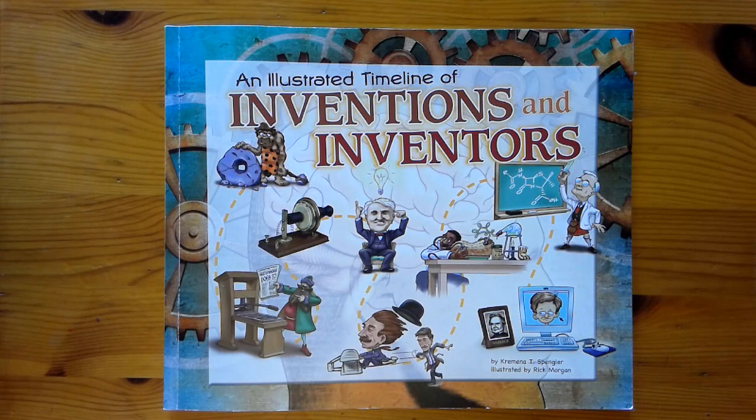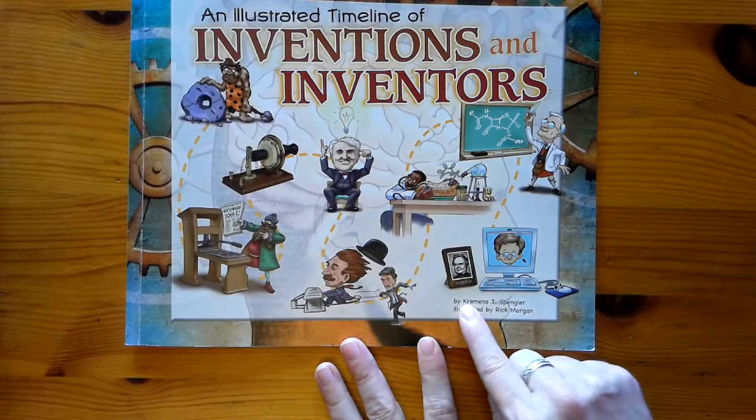Hi friends, Ms. Hudson here. We're gonna do a picture walk through this illustrated timeline of Inventions and Inventors. I wanted you to be able to see the rest of the timeline, not just the first couple pages. So let's take a look. This book is by Kremena T. Spengler, illustrated by Rick Morgan. An illustrated timeline of Inventions and Inventors.